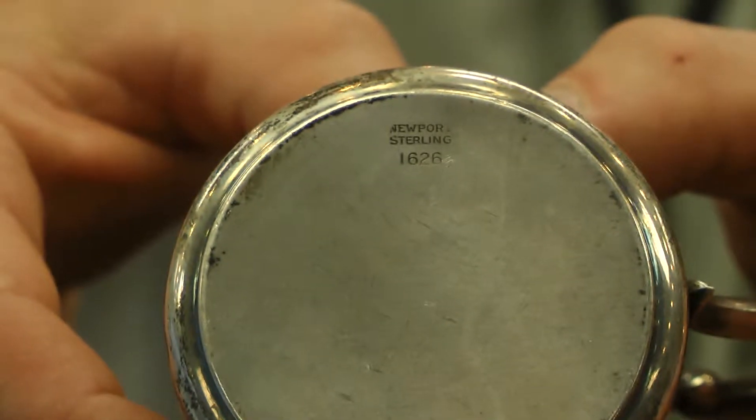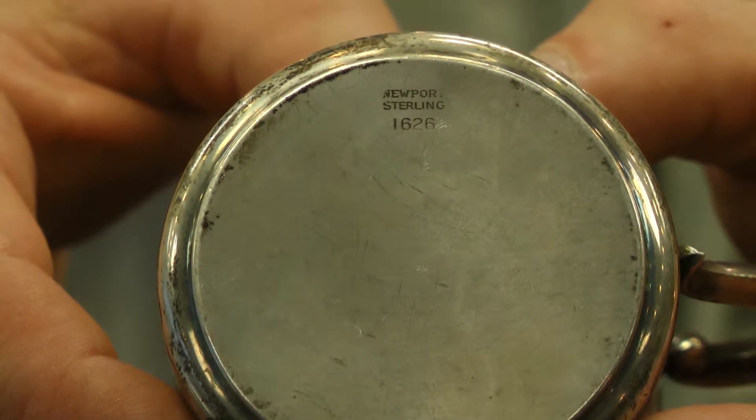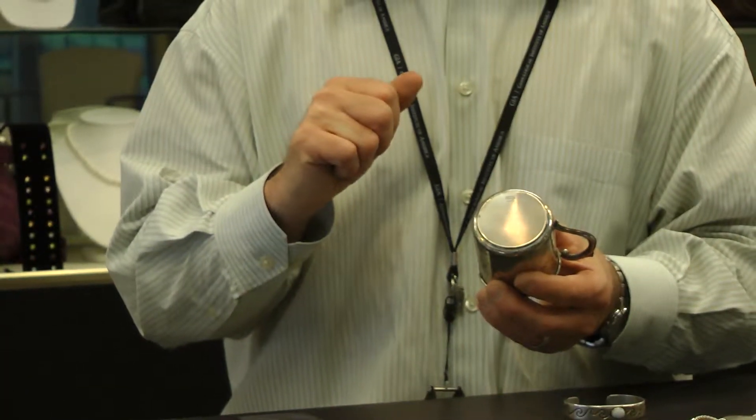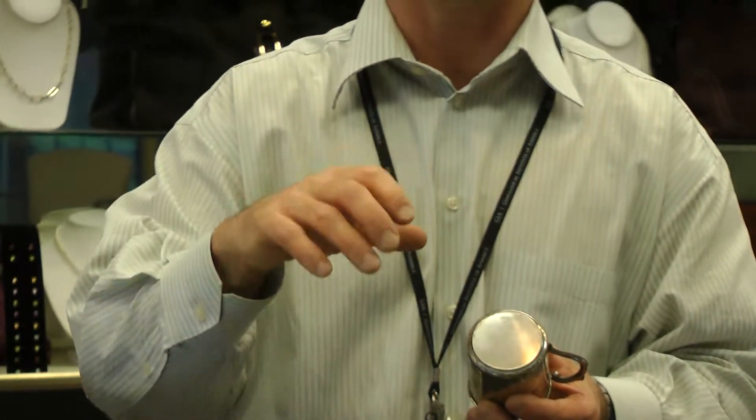When you're trying to find out if an item is silver, there are a couple of things to look for. First, you can look on the bottom. On the bottom of this baby cup, it actually says sterling — that's a very key word. Sterling silver is 92.5% pure silver. The numerical value associated with sterling is 925. So the word sterling and the number 925 are key things to look for to find out if something is silver.